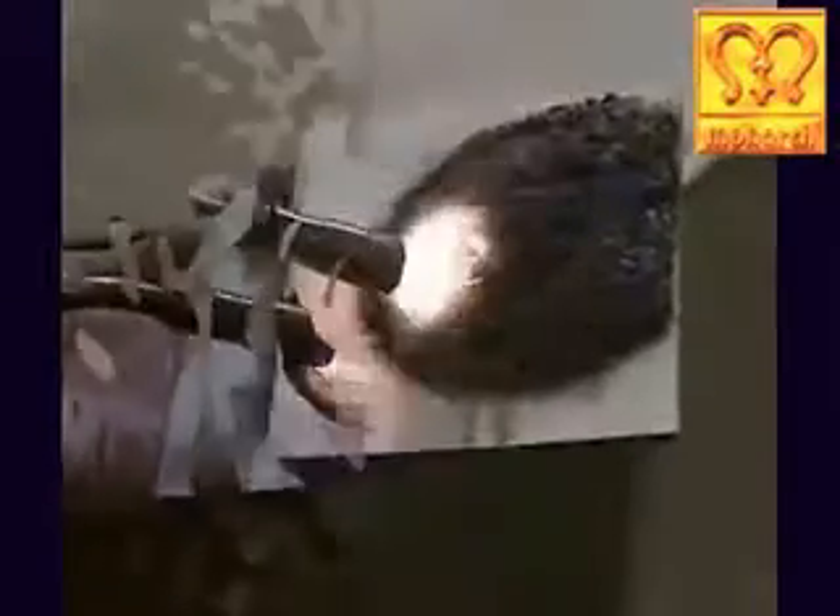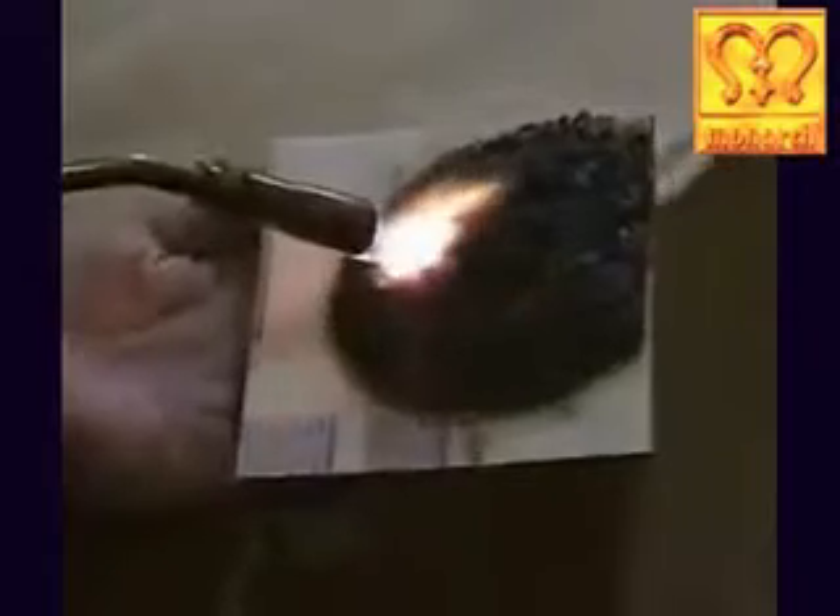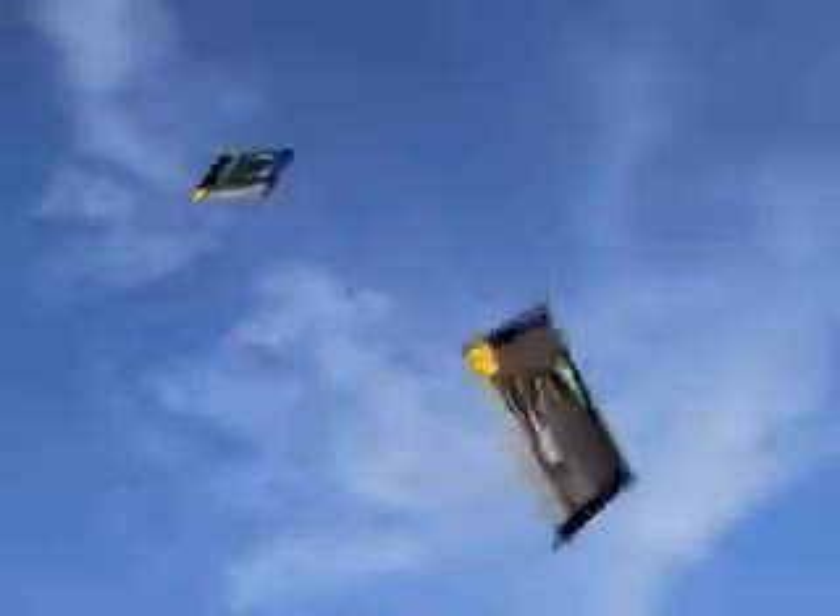Naturally the cardboard cannot withstand the fire, but the cardboard coated with Monarch's fire retardant coating withstands the fire even when it is exposed to the high beam of torch fire, as Monarch's Flame Guard fire retardant coating retards fire for 2 hours.